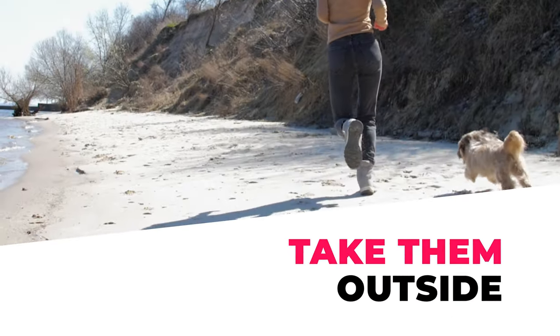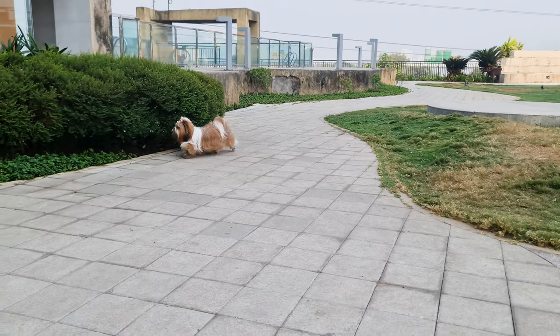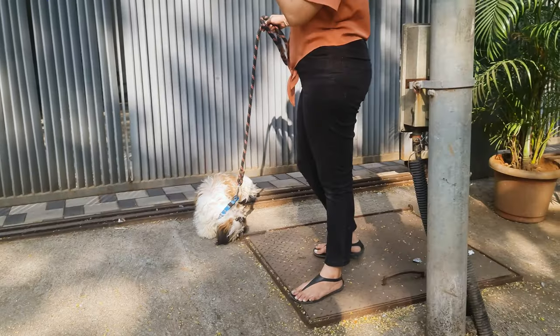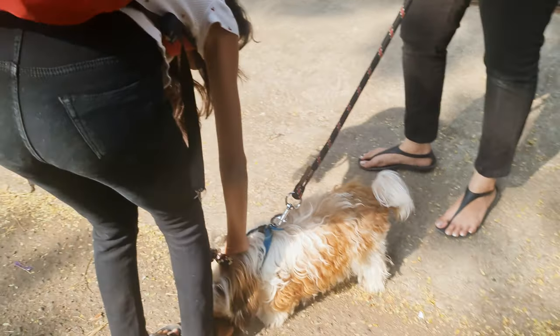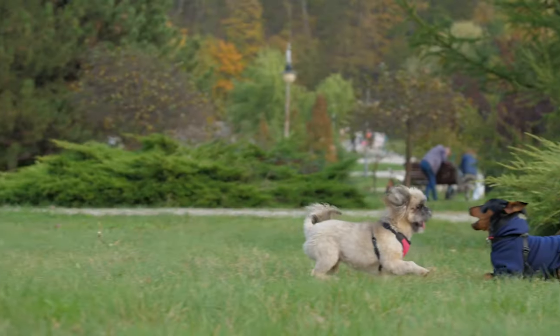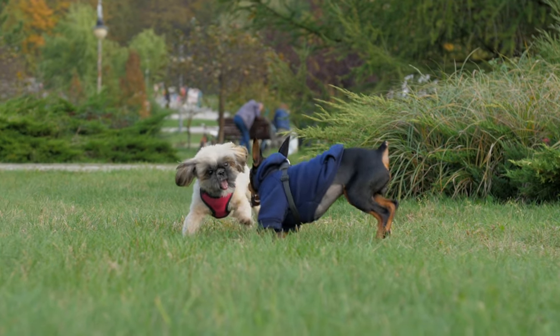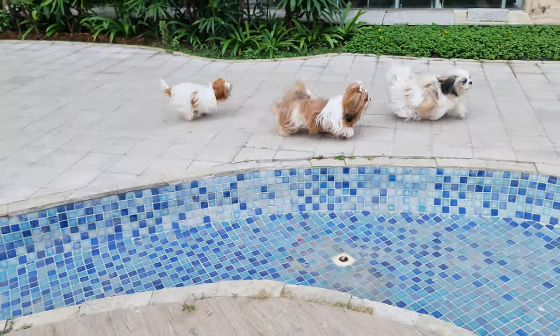Number 1: Take Them Outside. Yes, Shih Tzus are indoor dogs, but this doesn't mean they can't enjoy outdoor activities. Take them out for a walk where they get to smell different scents, see new things, and interact with other people. You can even take them to dog parks where they can interact and play with other dogs. Outdoor time will not only keep them active, but also healthy.